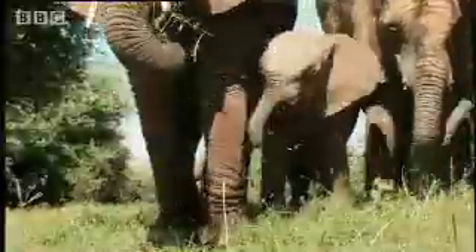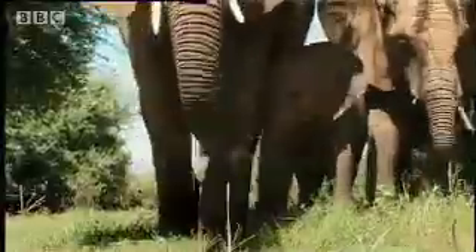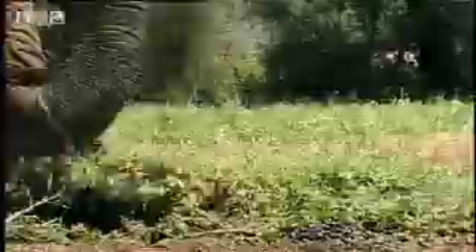If you're an elephant, eating grass demands considerable manipulative skills. A young student has plenty of time to watch and learn. Feeding takes up 80% of an adult's time.